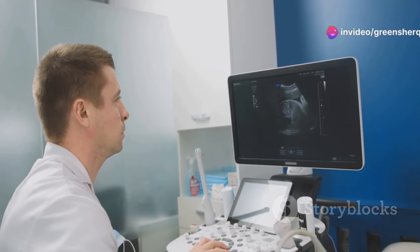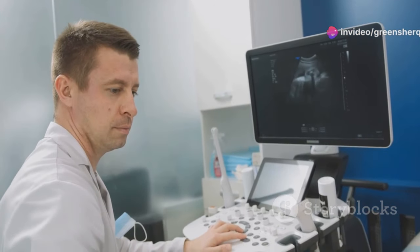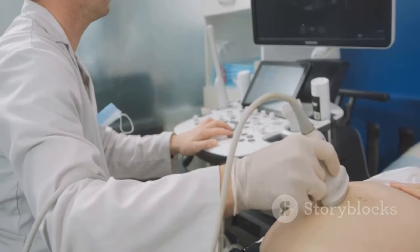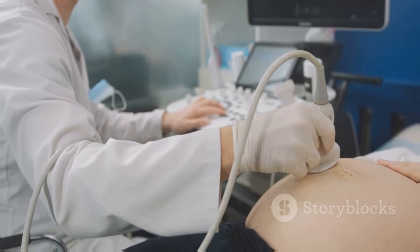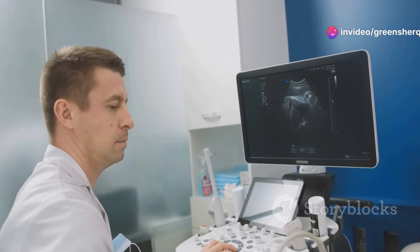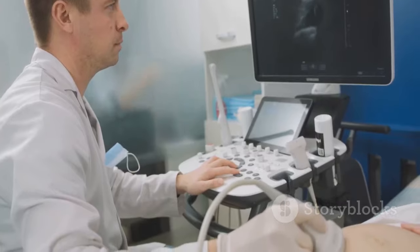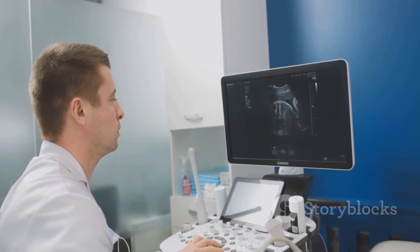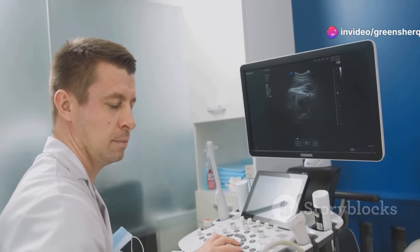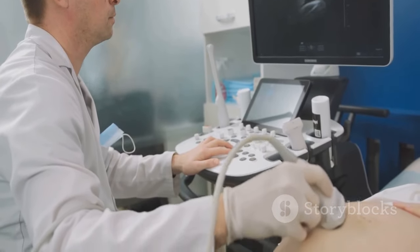When a man ejaculates, millions of sperm embark on a perilous adventure through the female reproductive tract. This journey is not just a race — it's a survival of the fittest, where only the strongest and healthiest sperm have a chance to reach the egg. They swim through the cervix, into the uterus, navigating through the cervical mucus, which can either help or hinder their progress depending on its consistency and the time of the menstrual cycle. And finally, to the fallopian tubes, where they hope to meet an egg. The fallopian tubes are the site of fertilization, where the sperm must find and penetrate the egg to achieve conception.